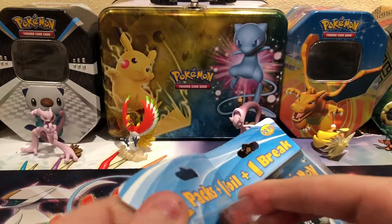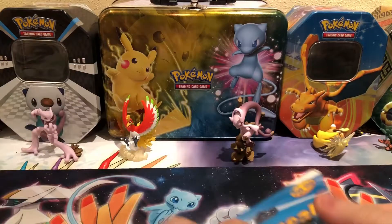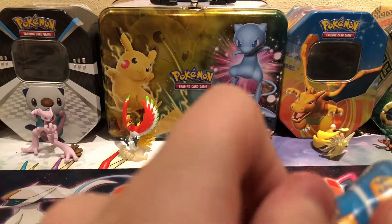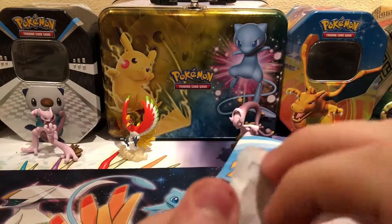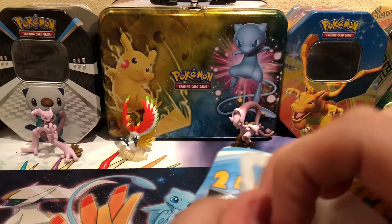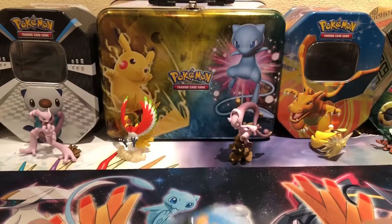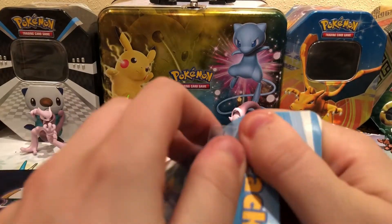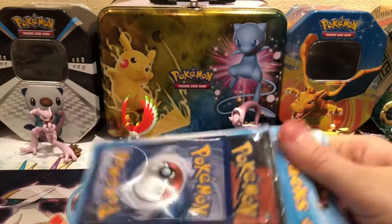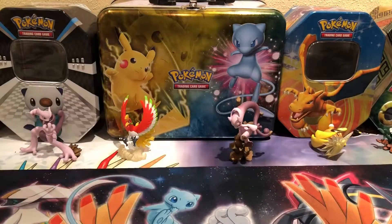Now we're saving the best for last — the thing I was actually looking forward to. This was the only one I could ever find and it was the one with Generations on it. Opening it up now — there's the first pack, and this one comes with the foil card and the BREAK card.